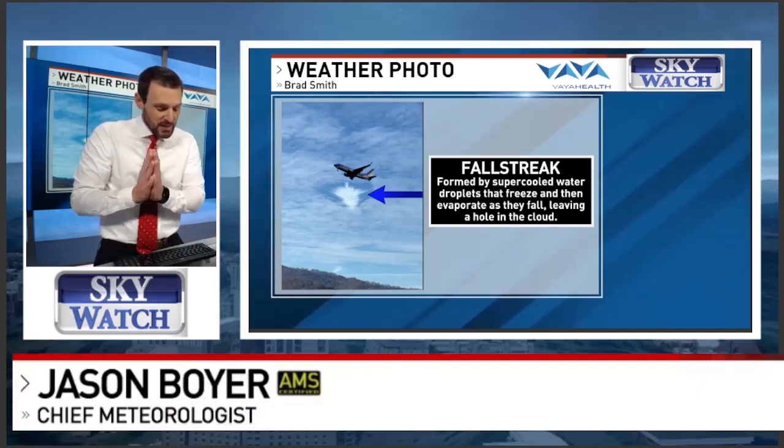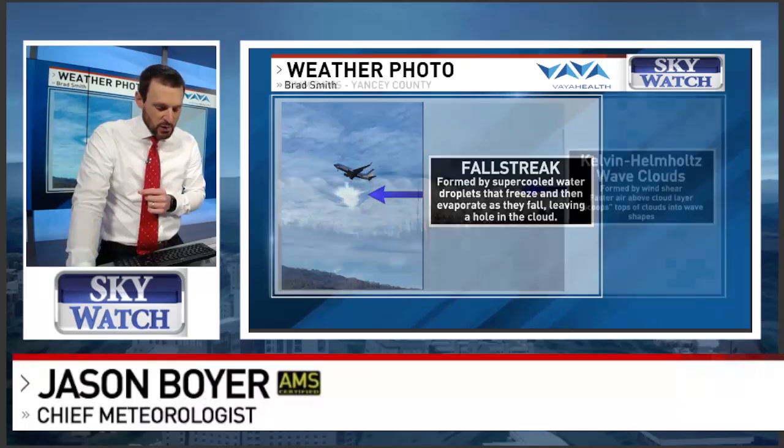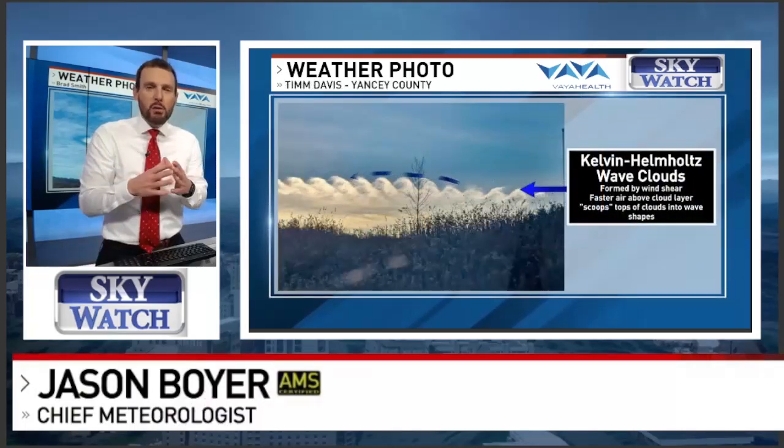That is pretty neat to see, is it not? So that was a fall streak. Thank you, Brad Smith, for sending us that photo. This is probably one of the rarest forms of clouds you will ever see or witness if you were lucky enough to catch these.